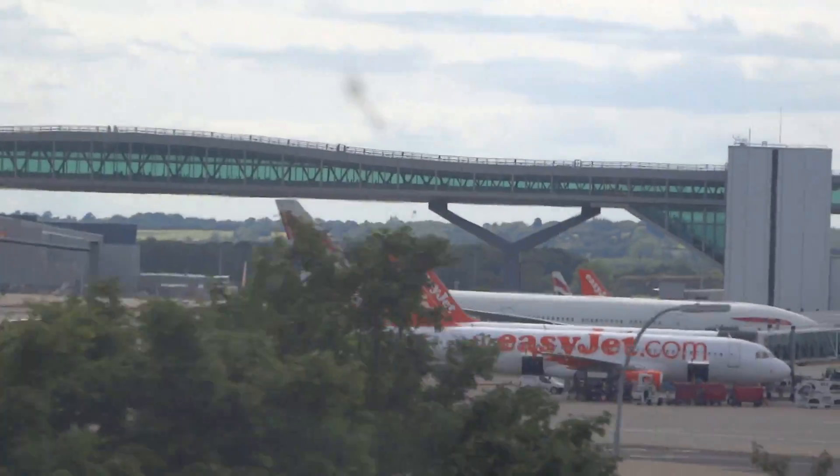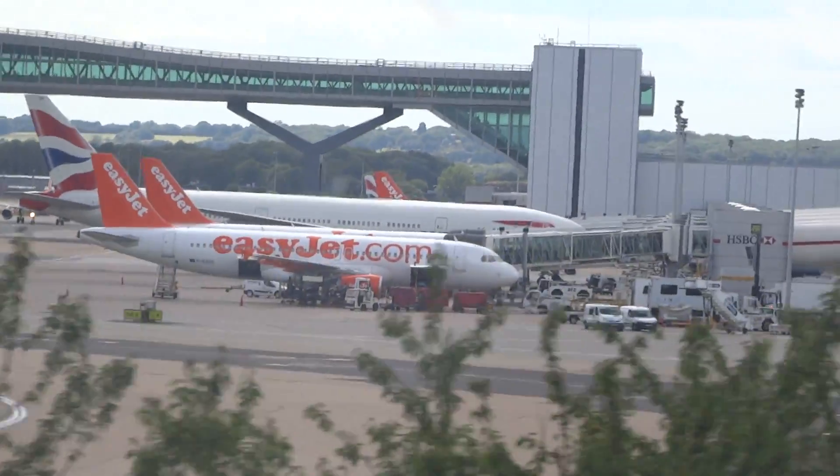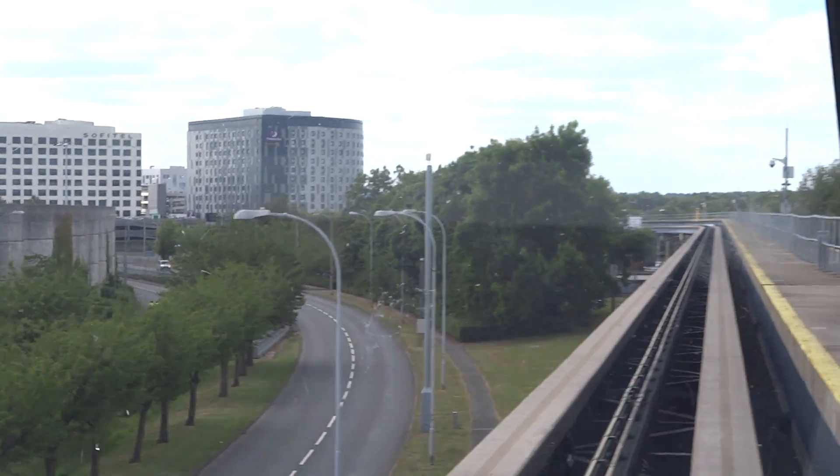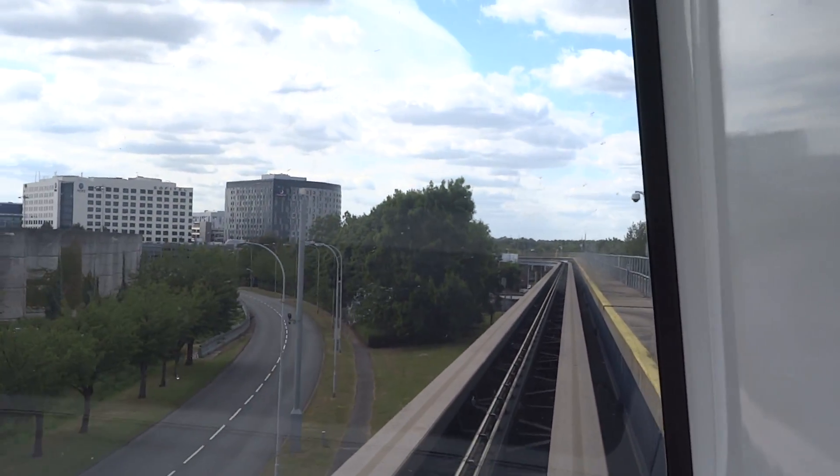If you only have cabin baggage, follow the signs to security. And why not download the EasyJet mobile app and get real-time gate and flight information from the mobile app.